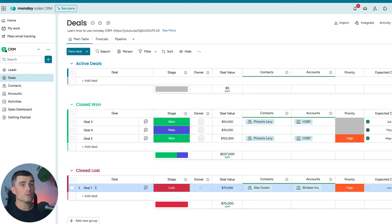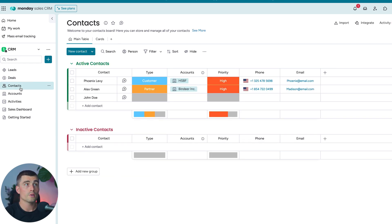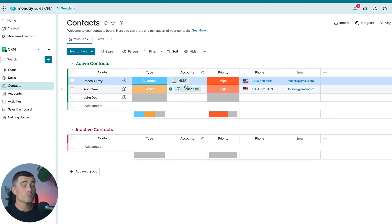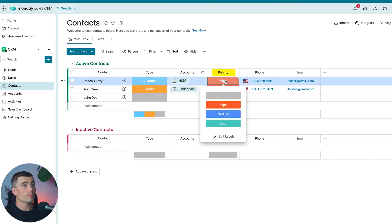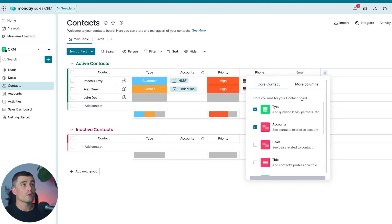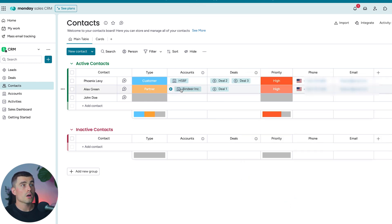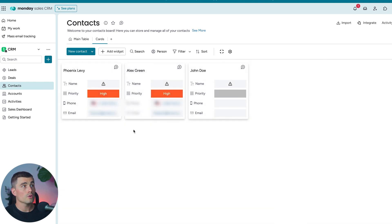Next we're looking at Contacts — these are the people who work for accounts. If you're selling B2C this won't apply, but for most CRM users selling B2B, the relationship between contacts and accounts is important. The columns include Type — with preset values of qualified lead, customer, partner, and vendor — as well as Account, Priority, Phone, and Email. You can also connect Deals to show which deals are associated with each contact. There's also a card view for a different way to visualize your contacts.